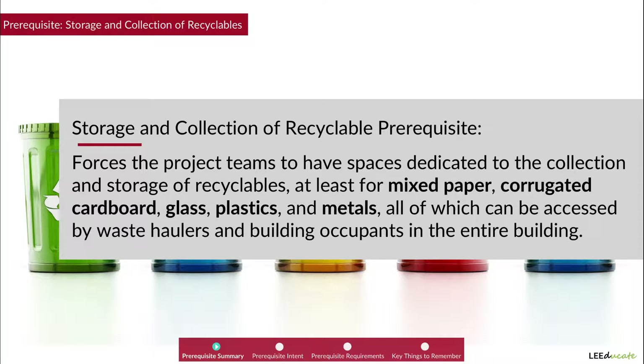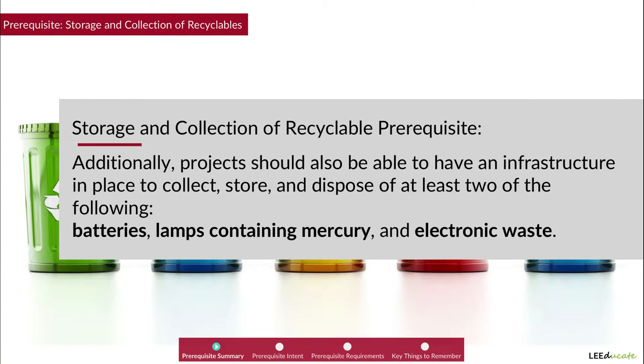This prerequisite requires project teams to have spaces dedicated to the collection and storage of recyclables, at least for mixed paper, corrugated cardboard, glass, plastics, and metals, which can be accessed by waste haulers and building occupants throughout the entire building.